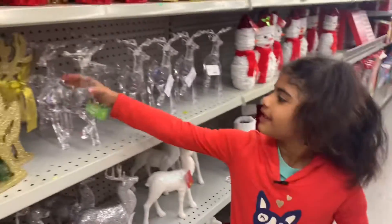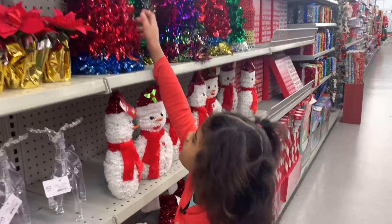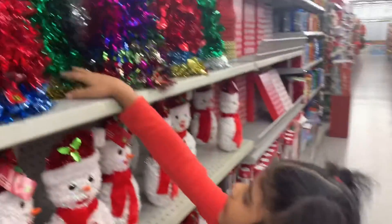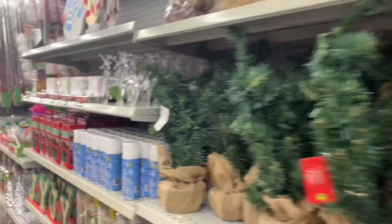Look, there's a deer right here. There's a Christmas tree. There's red, and blue, and yellow, that's green, and this is rainbow, and this is red, and green. Okay.